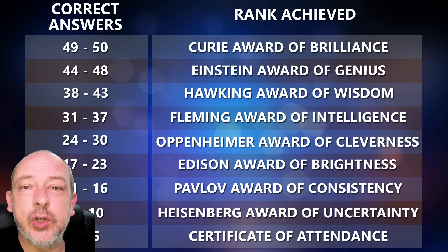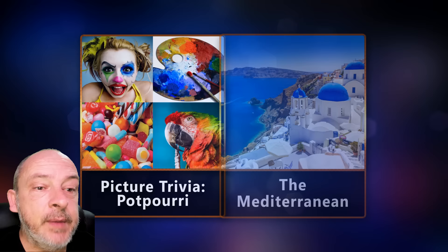Keep track of how many questions you can answer correctly and check the end of the video to see which rank you managed to get. The topics for today's quiz are: first up, all things science; Jack mixed trivia questions; picture trivia; and the Mediterranean. Let's begin.